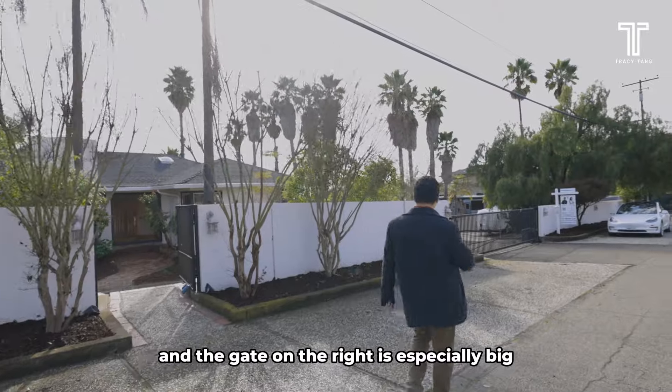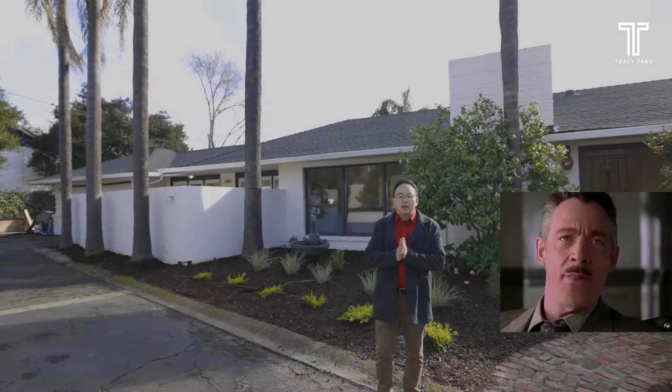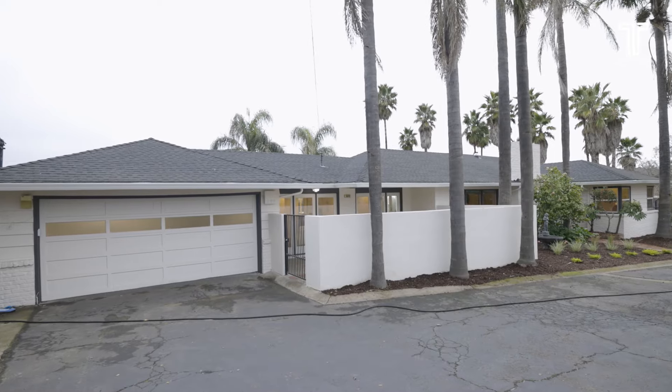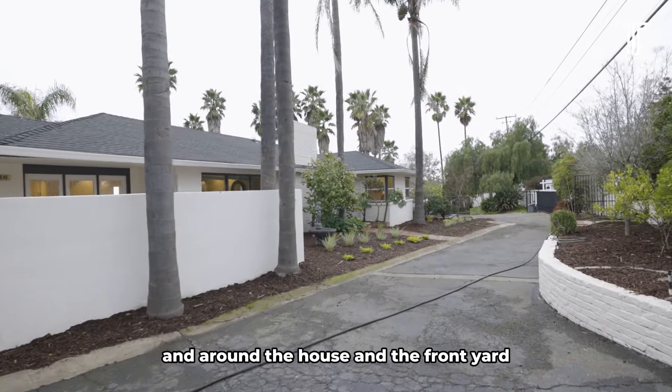The gate on the right is especially big, and you can park boats, RVs, or any vehicles you like. So on top of the six or more parking spaces outside of the gate, inside we have more than 15 car spaces right in front of the house and around the house.